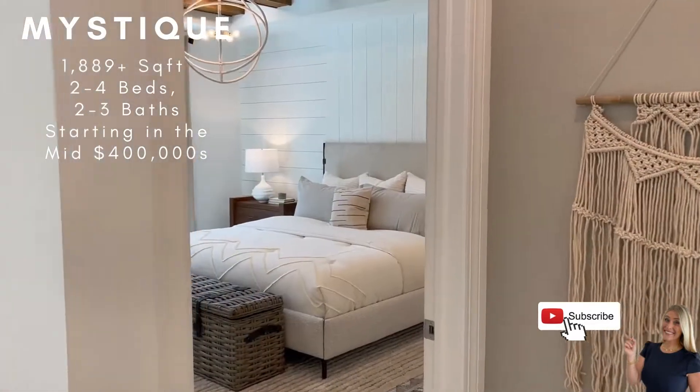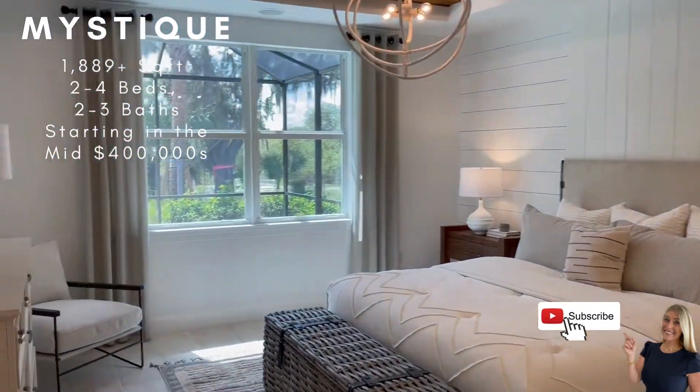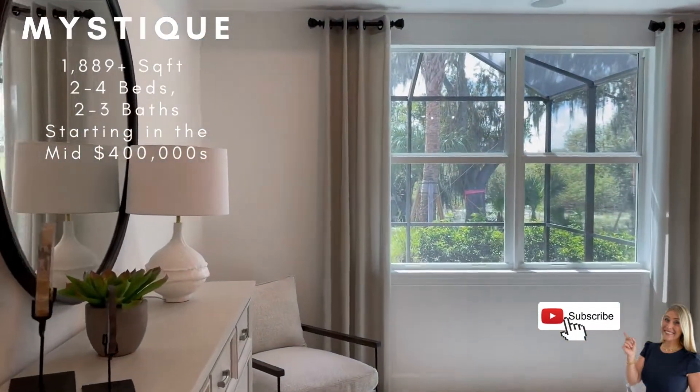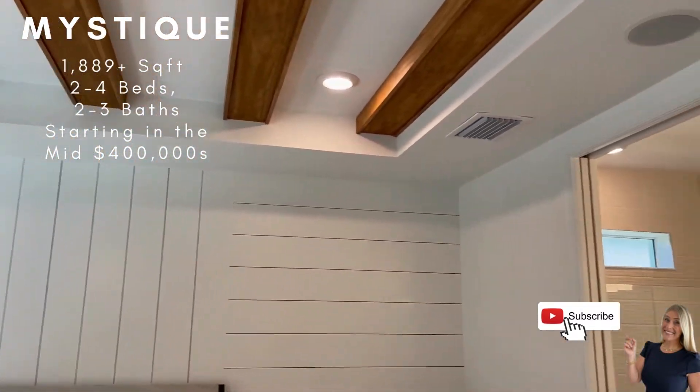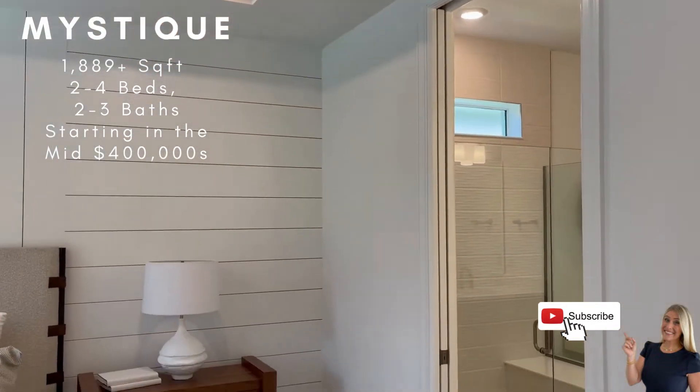And now off the back, you have your master suite here. There are extra design features that you can select to do after market.